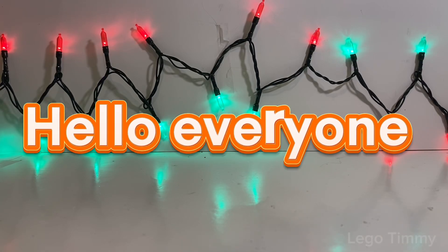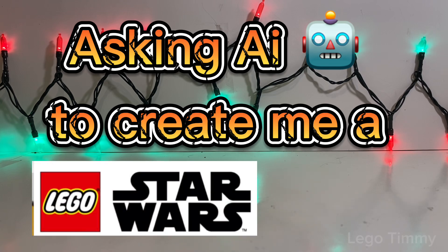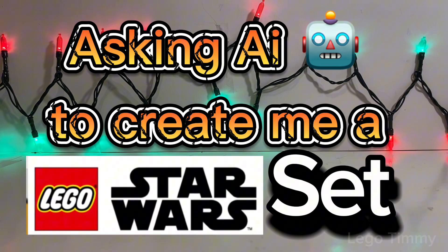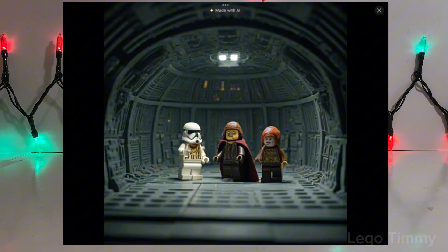Hello everyone, welcome to today's video. This is my new series where I am asking AI to create me a Lego Star Wars set. This is day three, and I gotta say AI did not do good on this one.